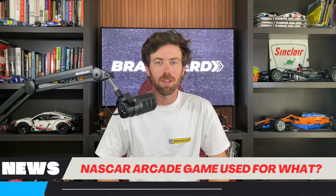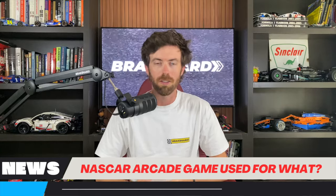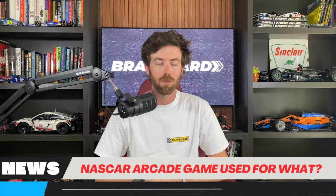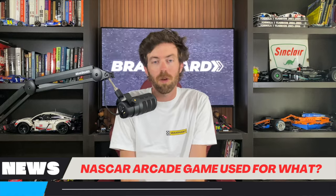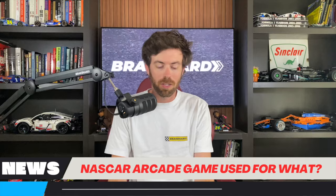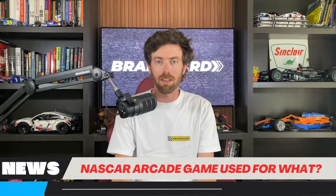Shout out to Daily Downforce for posting the police report. The guy was charged with possession of cash — the $400,000 — possession of bulletproof clothing, which is against the law there, and possessing a prohibited firearm. At the end of the day, somebody still used Daytona USA to hide their criminal activities, which is just laugh-out-loud funny. It's absurd that you'd use an arcade game to store your cash, but why would anybody look there? Just don't be part of the Bikies.